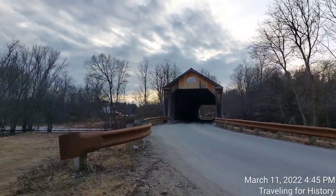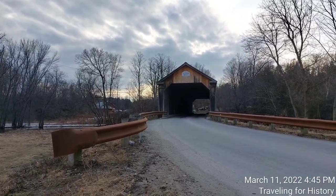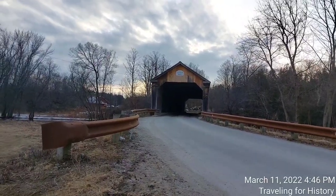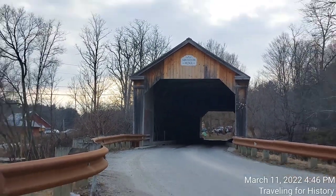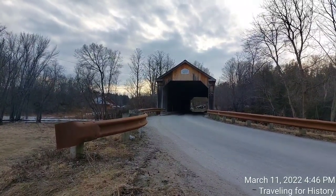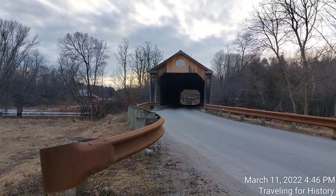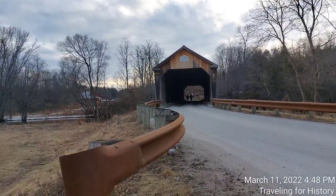Good afternoon everyone, this is Patricia and I am traveling for history. I am in Brandon, Vermont, just down in Rutland County, Vermont, and I'm here to talk to you about the Sanderson Bridge, another lovely covered bridge. This is a one-lane bridge — a truck that went through there had to back up — so it really is a one-lane bridge. Now that the cars have gone through and there are a couple of pedestrians walking through, let me tell you about the Sanderson covered bridge.